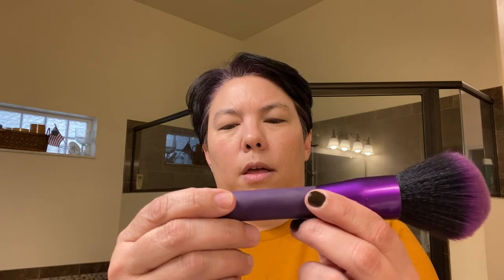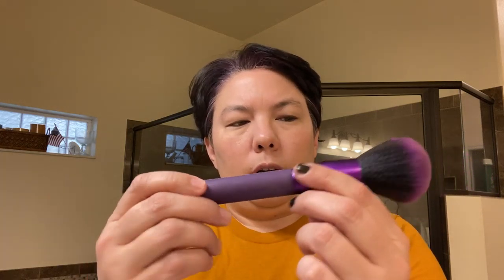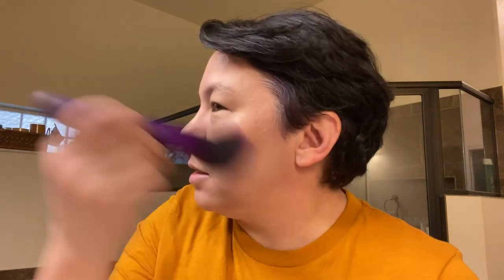Then I take my big fluffy brush — I think this is a Royal and Langnickel powder brush, BMD100. I like this. Take my Butter Bronzer, and I think this is in light. Light bronzer from the Butter Bronzer — the kind that smells like coconut. Kind of swirl it in there a few times and just kind of put it around my cheek area and my temples. Maybe I might go down my face — whatever I'm feeling at the moment.